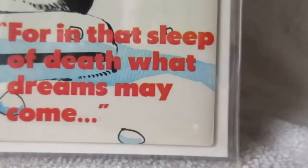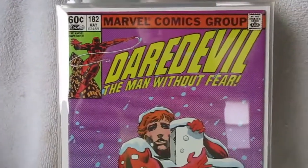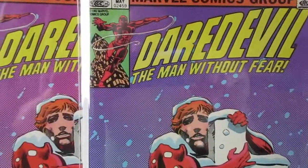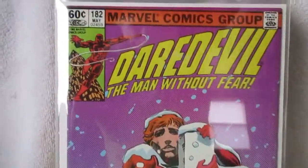Just gonna show a couple of my favorites of the Daredevils here. Again, I bought all of these off the rack. There's the pink one, the more blue one on the right, and the pink one over here on the left.